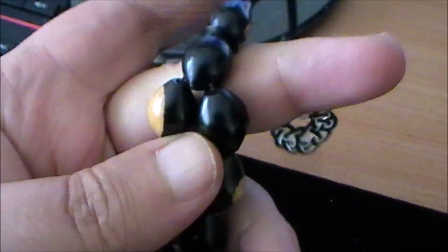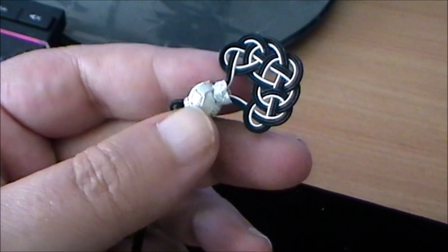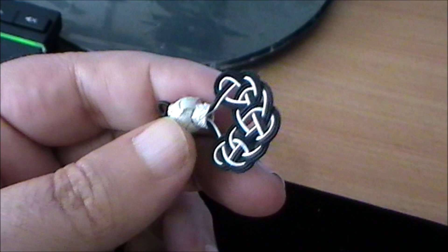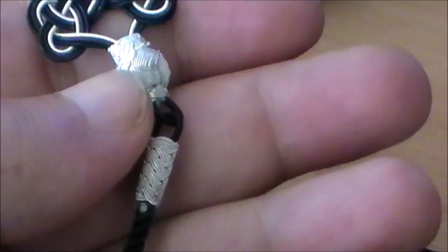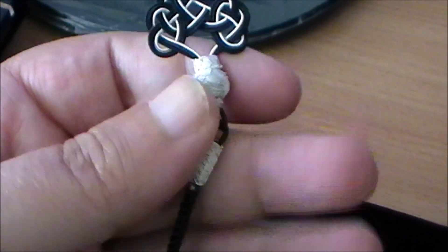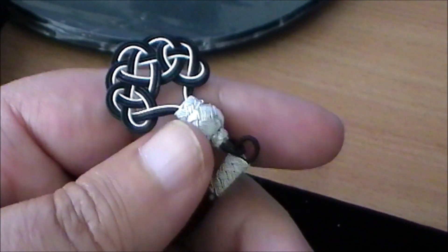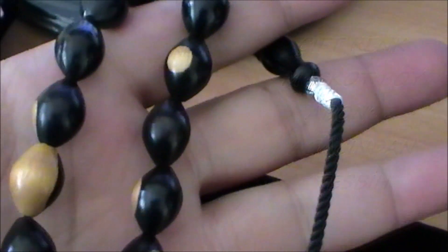Peki bu tespihi çekmek, bu tespihi kullanmak insana ne gibi fayda sağlayabilir? Sonuçta biz bunun çekirdeğini kaynatmayacağız veya bu ağacın tohumlarından yararlanıp şifa maksadıyla kullanmayacağız. Elde çekeceğiz. Bunun da faydaları var, ben sizlere o konu hakkında da bilgilendirme yapacağım. Tespihimiz güzel. Fiyat olarak arkadaşlar, hediye olduğu için fiyatını söylemeyeceğim, ama kutusuyla birlikte bir maliyeti var elbette ki. Güzel bir tespih, işte görmüş olduğunuz gibi.